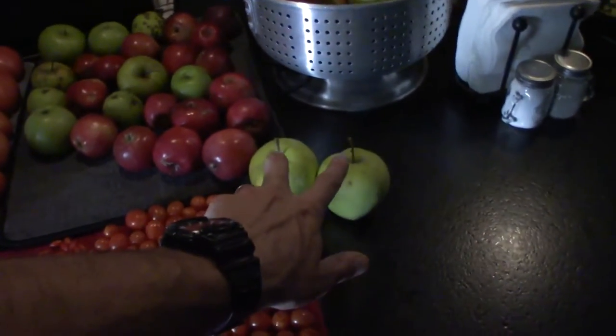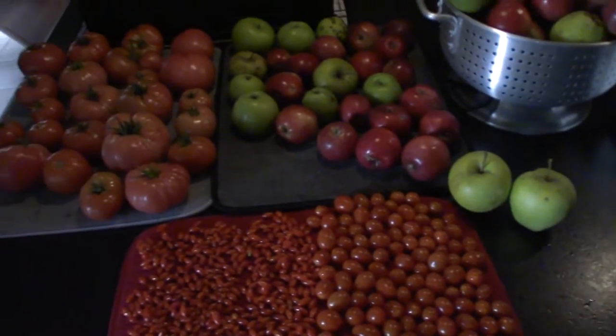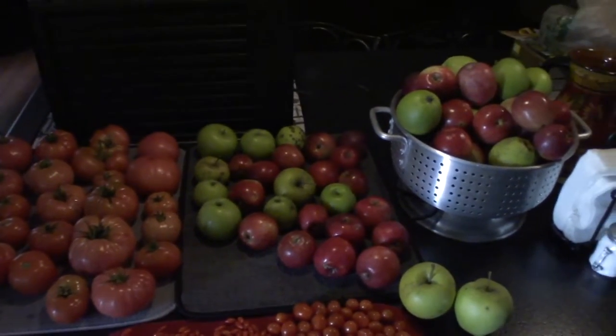They haven't turned golden yet. There's some here that fell off, and our dog tried to get those, but I decided to show a little basket of apples.